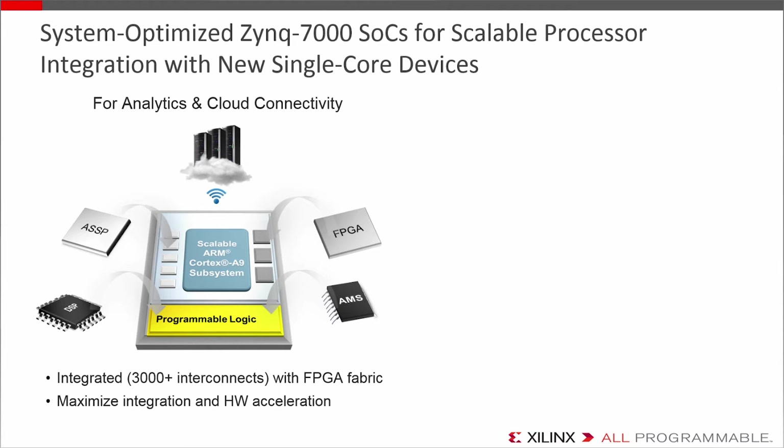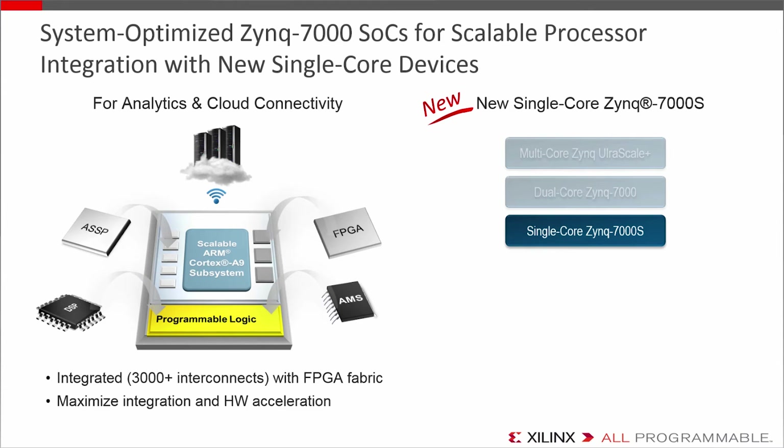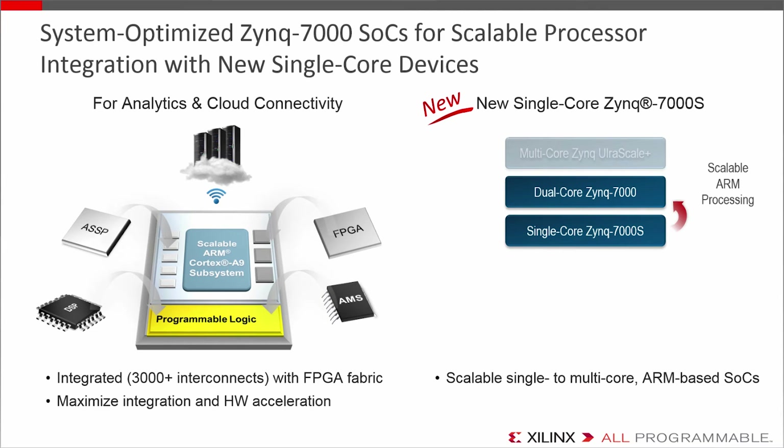And even if you're just trying to get more performance than a standard processor can deliver, the programmable logic is ideal for moving C and C++ functions into hardware for acceleration. Our high-level synthesis tools make that easier with drag-and-drop functions for non-FPGA designers. The latest addition to Zynq is the new single-core variation, the Zynq 7000S. Up until now, Zynq has been available only in dual-core, and we've added the single-core because not everyone needs the horsepower of a dual-core or feels their current design can take advantage of it. However, Zynq can give you a multi-core processing growth path for future or derivative designs.